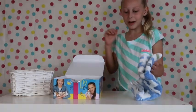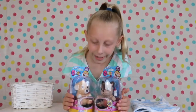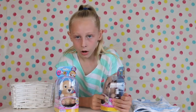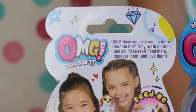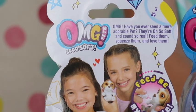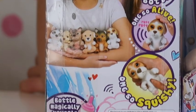Aren't they so cute? We have two little life pets. Oh, what does it say? So soft! That is so cute and soft — have you ever seen a more adorable pet? They are oh so soft and sound so real. Feed them, squeeze them — I love them, they are so cute!